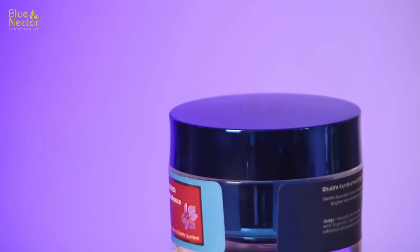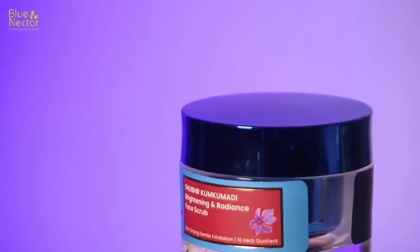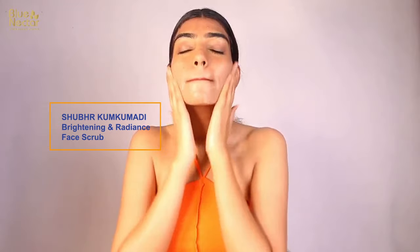The first product is going to be Blue Nectar Shubhar Kumkumadi Brightening and Radiance Face Scrub. It has an amazing fragrance and really aesthetic packaging. It consists of almond oil and kumkumadi oil which helps in brightening up your skin and adding glow. Take a generous amount on your cleansed face and massage it for two to three minutes.